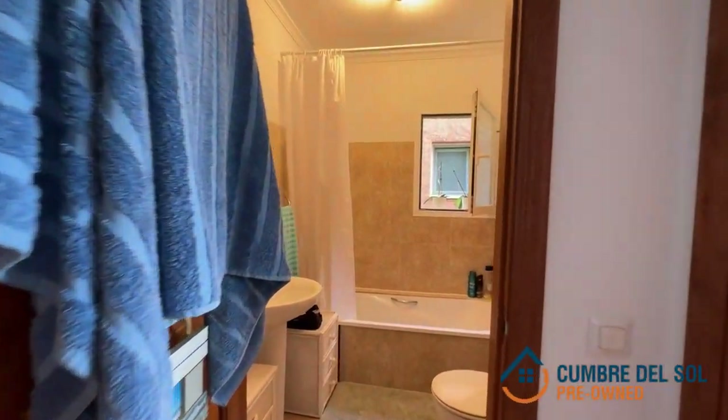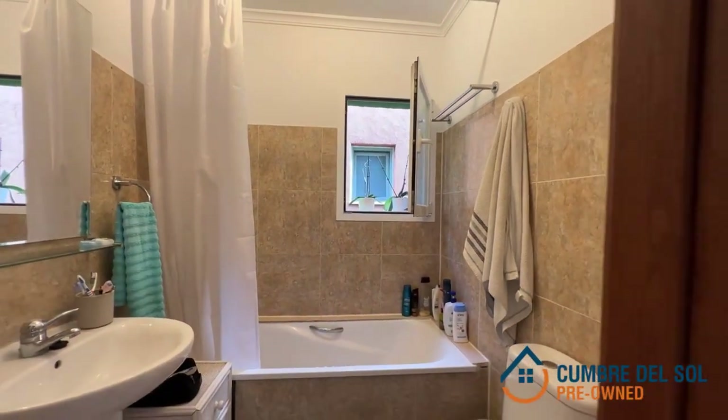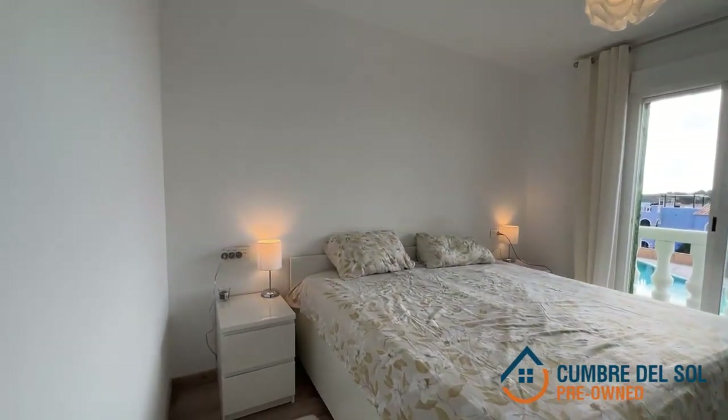Step inside this bright and sunny top-floor flat, where natural light dances through the windows. With a total built area of 58 square meters, including a spacious 8 square meter terrace, you'll find comfort and style in every corner.